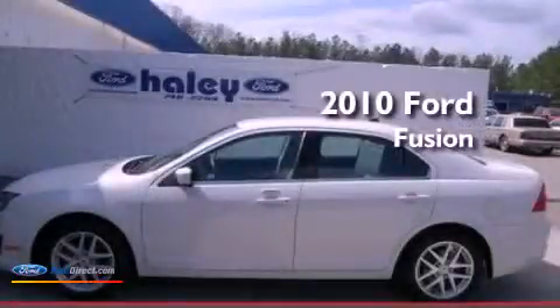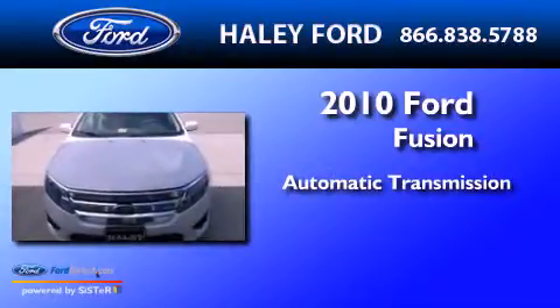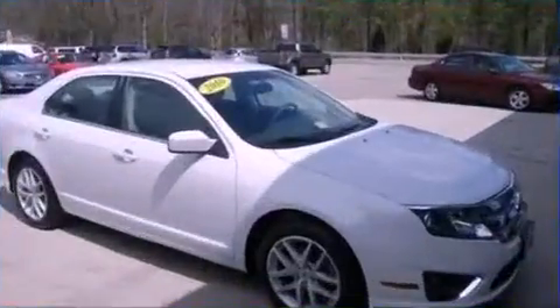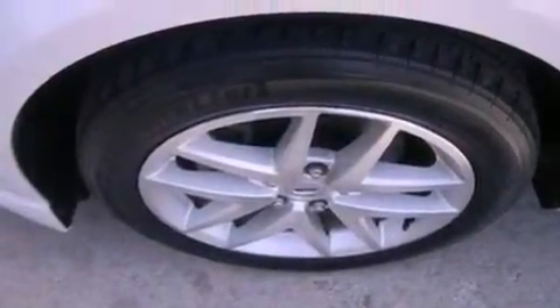This is a 2010 Ford Fusion. This four-door sedan has an automatic transmission and an inline four-cylinder engine. Its top features include traction control and stability control systems, commercial free satellite radio, aluminum wheels, and a tire pressure monitoring system.